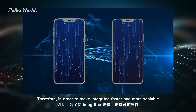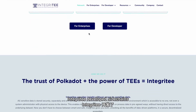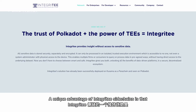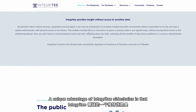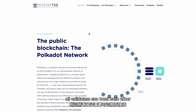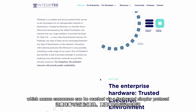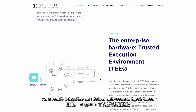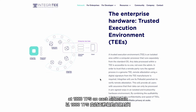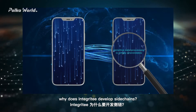Therefore, in order to make Integrity faster and more scalable, Integrity developed side-chains that support multiple validators running in the TEE. A unique advantage of Integrity side-chains is that because each validator runs within the TEE, all validators can trust each other, which means consensus can be reached via a faster and simpler protocol. As a result, Integrity can deliver sub-second block times at 1000 TPS on each side-chain.